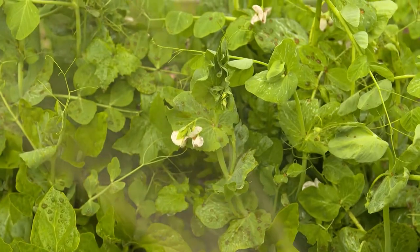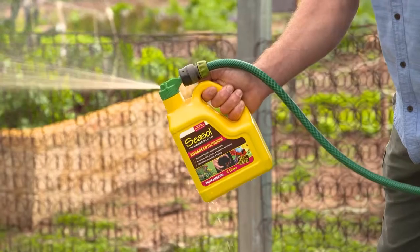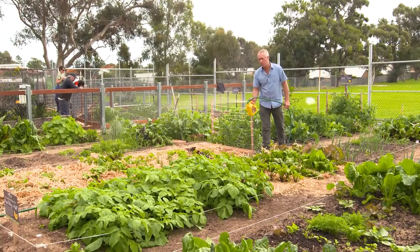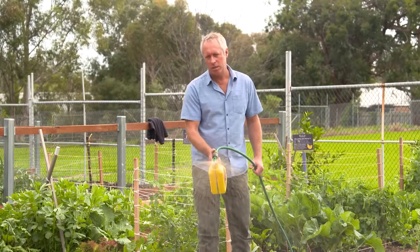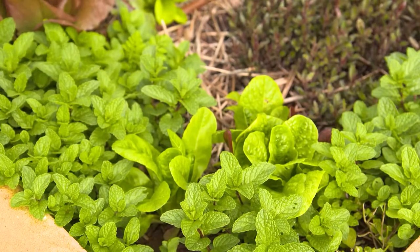You can get concentrated solutions that are diluted with water, or easy-to-use spray-on packs like this — perfect for large areas. Just click on the hose, turn on the tap, and start spraying. This is safe to use on all plants, including natives and edibles.